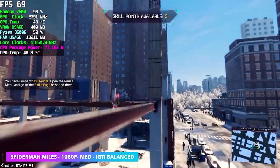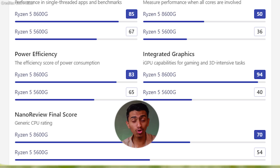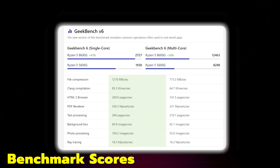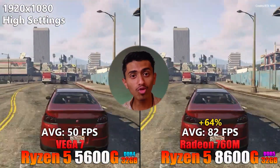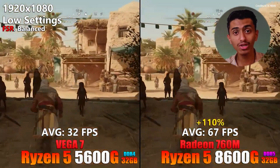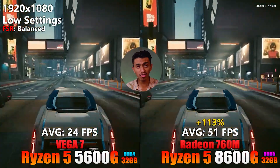The Ryzen 5 8600G processor is 25% faster than the Ryzen 5 5600G. Looking at benchmarking scores, the difference is huge — the 8600G wins in both single-core and multi-core performance. For gaming performance without a graphics card, the average FPS is almost double: if the 5600G gives 25 FPS, the 8600G gives 50 to 60 FPS, even in high settings.